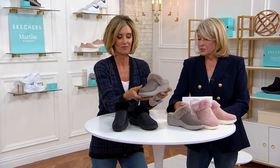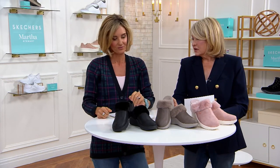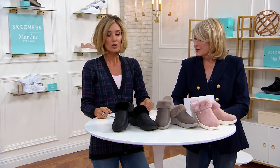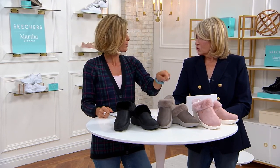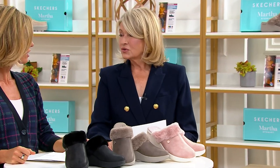They're easier just to sit around and jump in and out of the car. These are great, and these are what's inside my door as we take off the outside shoes — these are on the inside. You wear these around inside? Oh yeah, they're so comfortable. I can stand in the kitchen and cook all day long with these.